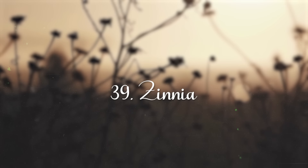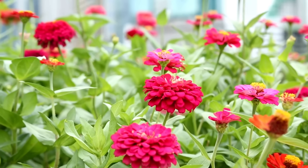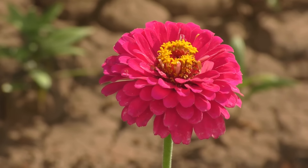Black-Eyed Susan. The black-eyed susans have a dark brown or black center that resembles an eye, and they grow tall on strong stems.